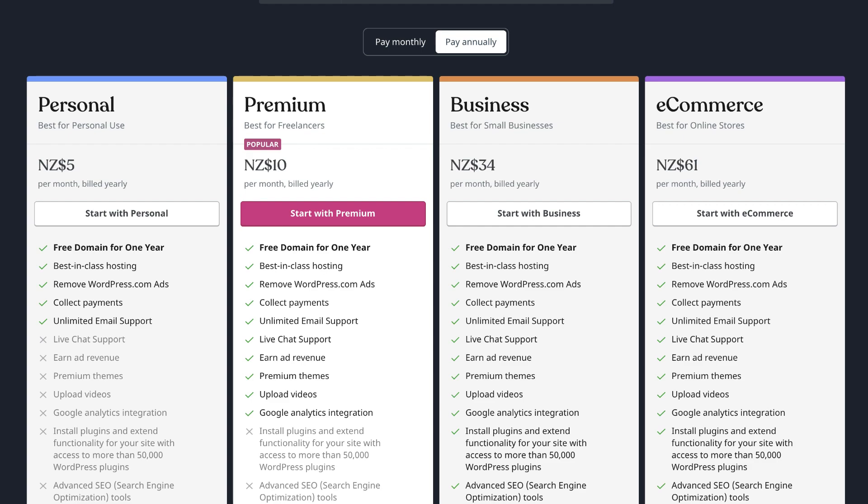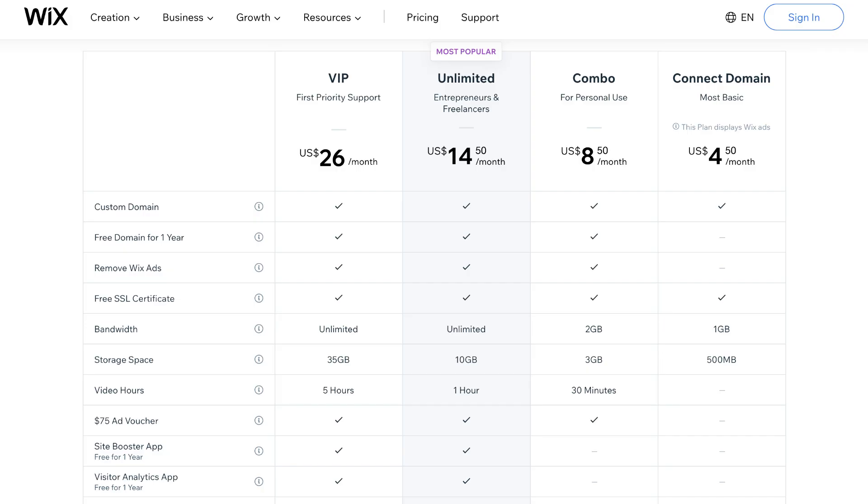Prices for WordPress.com start from $5 to $61 per month in New Zealand dollars — this will vary slightly depending on the country you're in. One of the main features for small businesses is having a professional domain name, which comes with the personal plan. And then to access all the extensive features we talked about earlier, you will need to upgrade to the business plan, which is still relatively affordable.